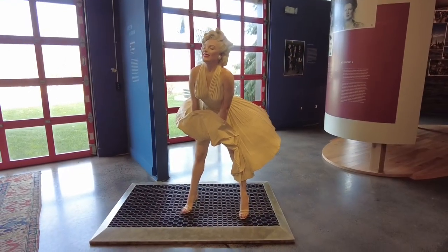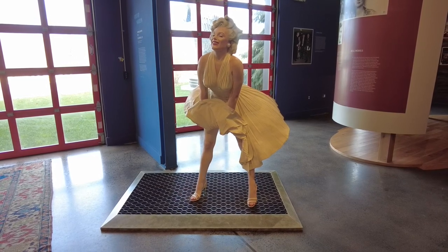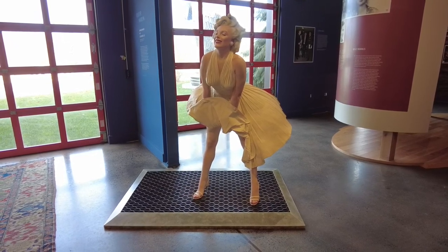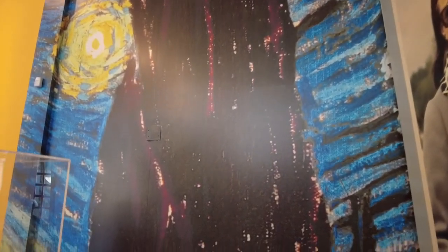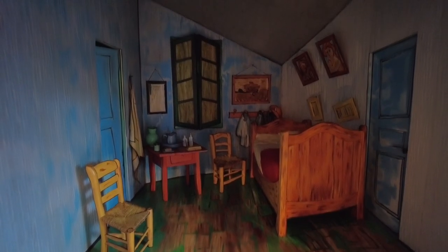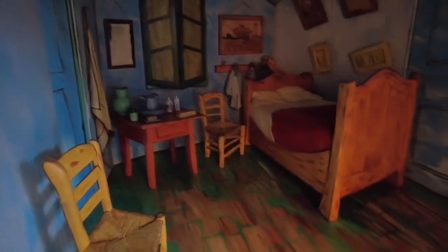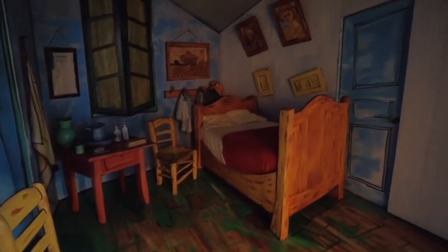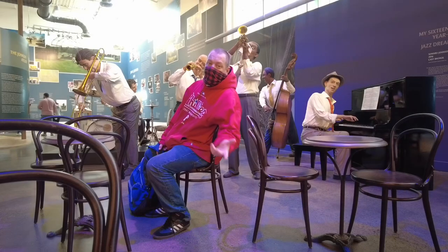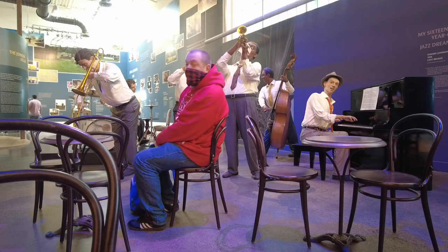In the building where you pay, they have sculptures made by Seward Johnson, who was a member of the Johnson and Johnson family. This is a Vincent van Gogh Starry Night, and this is another sculpture by Seward Johnson. It's like walking into a Van Gogh painting, what it would be like. You can also sit here, get a jazz cigarette, and watch the jazz band.